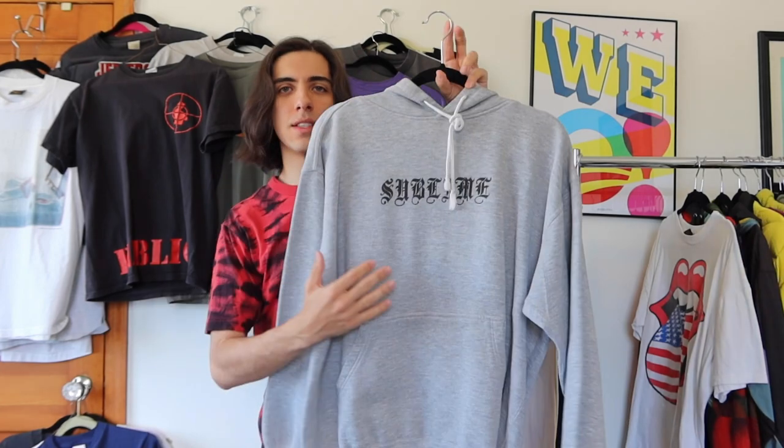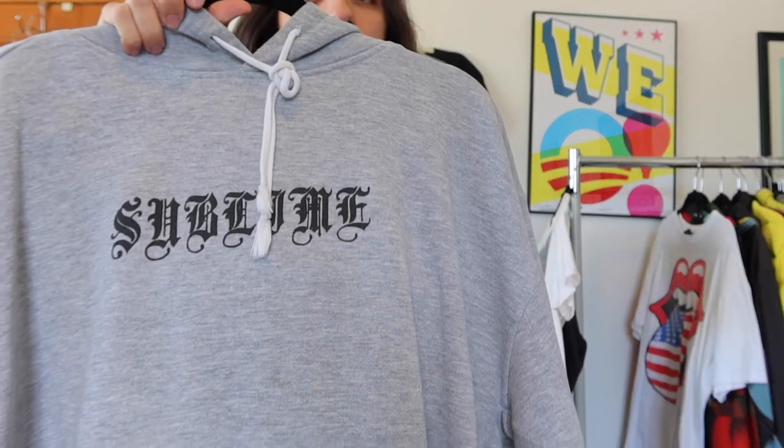On to my last two shirts. First is a Sublime hoodie — I forgot to mention this in my last video. It says 'Skunk Records, Long Beach, California.' Sublime is a great band with great summer songs like 'Doin' Time' and 'Santeria.' I really like it because it says 'Sublime' in an old English font — simple and amazing. You don't see that font often on band merch, or when you do it looks corny, but this one works perfectly.